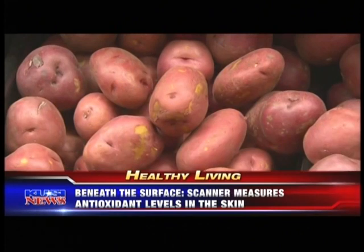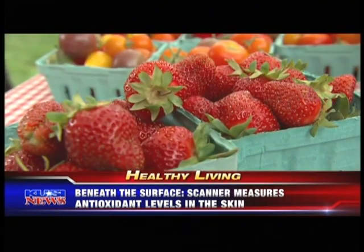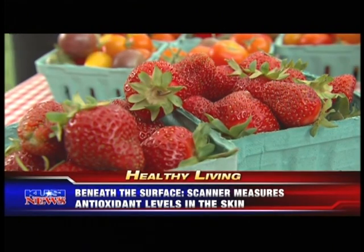Dr. Bartlett, give me a laundry list of diseases that are related to low antioxidant levels. There is a laundry list — probably too long to speak of — but really the main thing is the healthiest people are those that have healthy diets, especially those rich in vegetables. If we want to model ourselves after those healthy people and avoid all of those other things, eat a diet rich in fruits and vegetables.